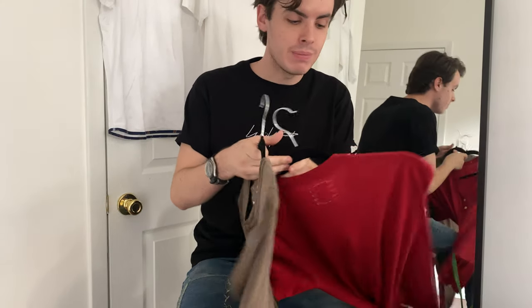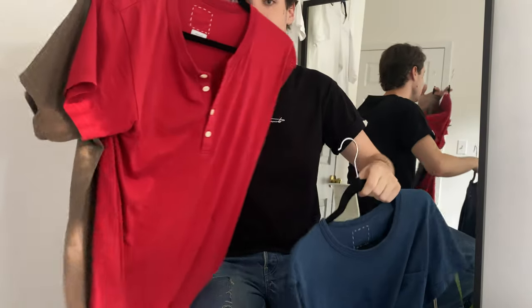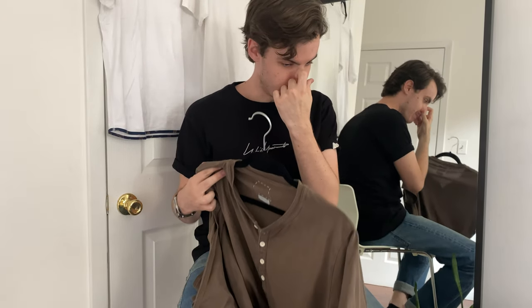Hey guys, welcome back to my channel. Today I have a couple of different t-shirts to walk through. I got a really exciting mud dye shirt, which almost completes my Visvim natural dye t-shirt collection. I have my indigo dye, my cochineal dye, and now my mud dye shirt. I realized from talking to people on Instagram that I'm also missing the veggie dye, so that's the next one I'm looking for.